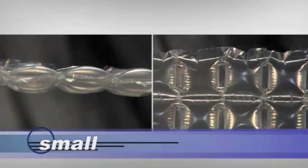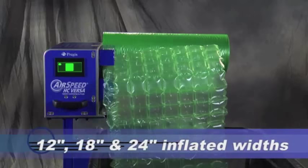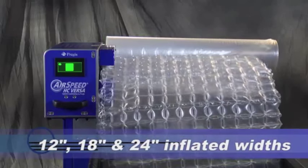Like Versa's unmatched ability to run small, medium and large cushion configurations in 12, 18 or 24 inch inflated widths.